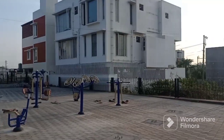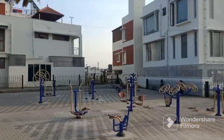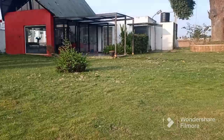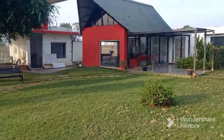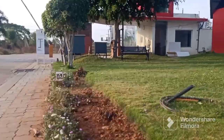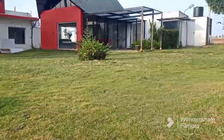As you can see, this is the kids' play area — a very beautifully well-maintained play area. This is the office of the builder. I will show you the details of the builders here.